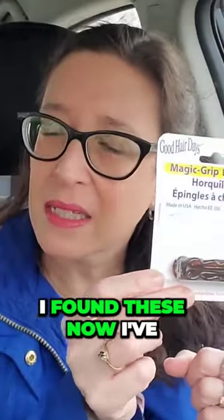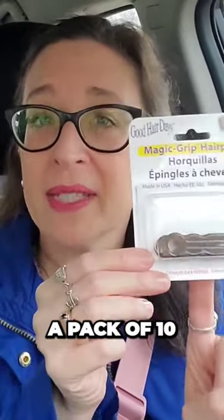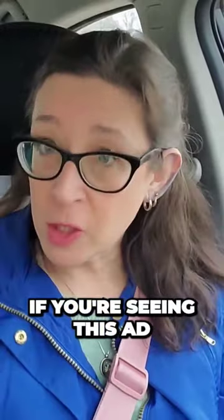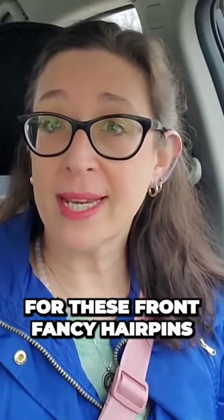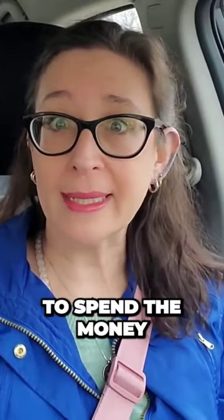I found these. Now, I've used some of them because I'm wearing some right now. A pack of 10 of these is $5.75. So, if you're seeing this ad for these fancy hairpins and you're not sure if you want to spend the money, then maybe you want to try these, and this is how I do it.